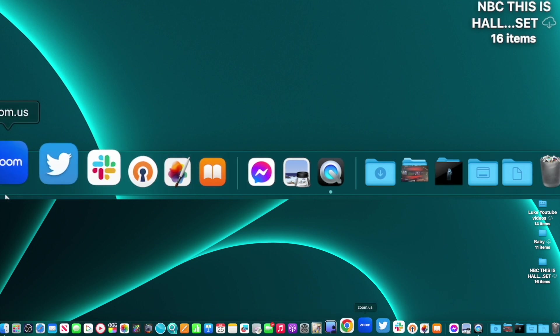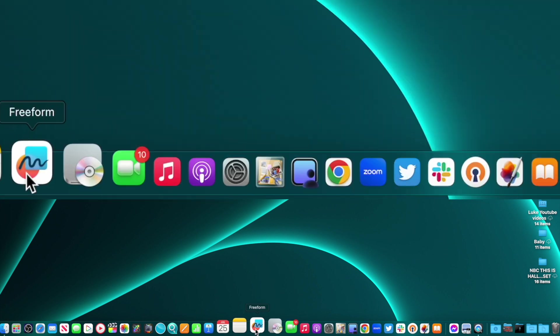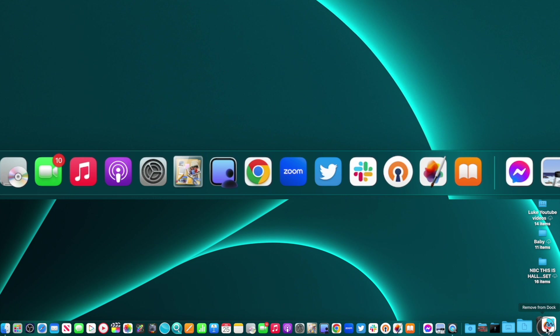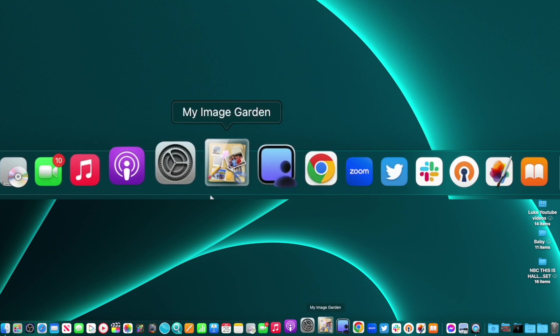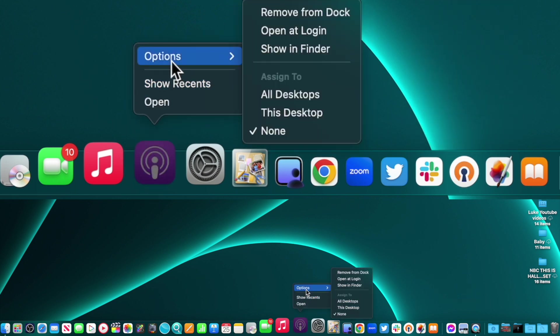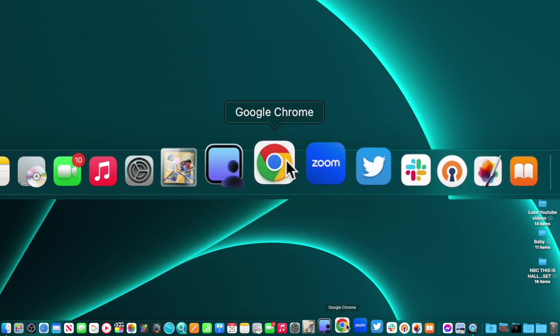There are many items you may not use, so for example Freeform — I don't really use it. You can take it and drag it to the trash bin area and it'll remove it from the dock like that. It disappears but it's not deleted from the machine. You can also press down with two fingers on an app like Podcasts to get options, then select 'Remove from Dock' — two ways to do it.